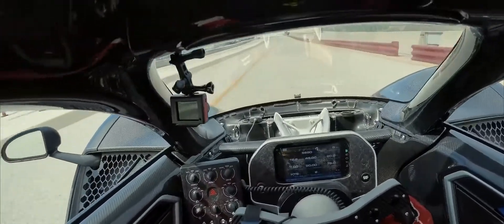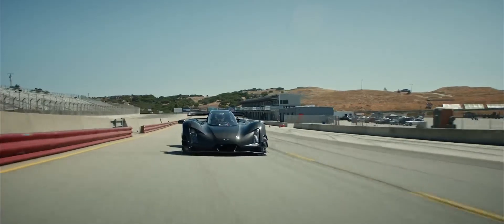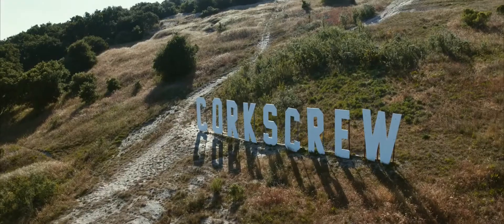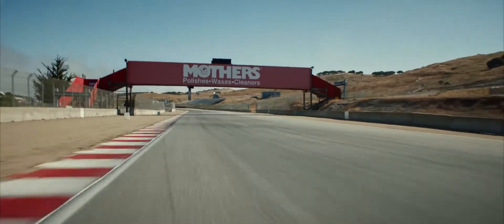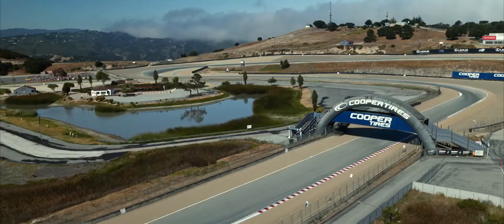The overall goal is to hunt track records, absolutely. The current record around here is the McLaren Senna at 127.6 on paper. I think we've got the right ingredients; we've just got to get the recipe right to get them all to work together.